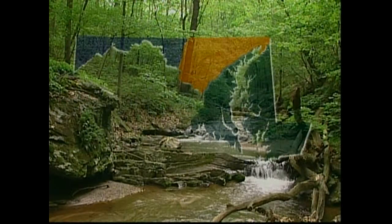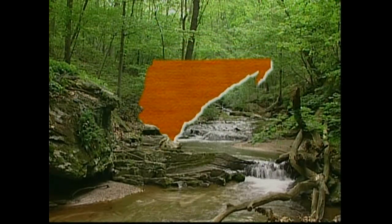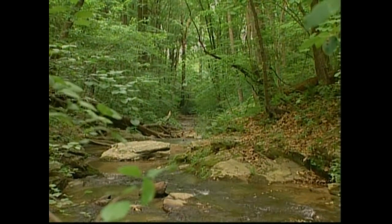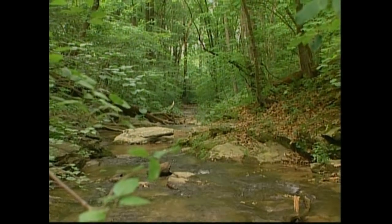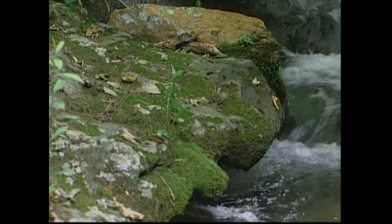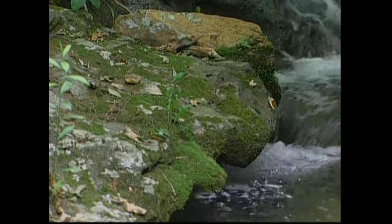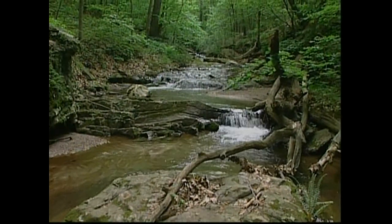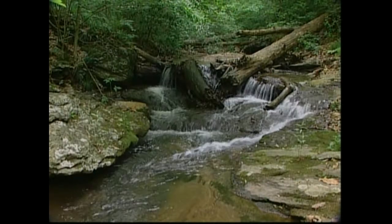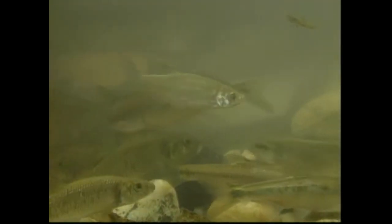The rocks and soil of the Piedmont neutralize acidity. Piedmont streams are typically less steep, less acidic, and warmer than most Western Maryland streams. Like those in Western Maryland, healthy Piedmont streams have a variety of rocks, boulders, and wood. This complex habitat, along with warmer water, results in some of the greatest abundances of stream fish found in Maryland.